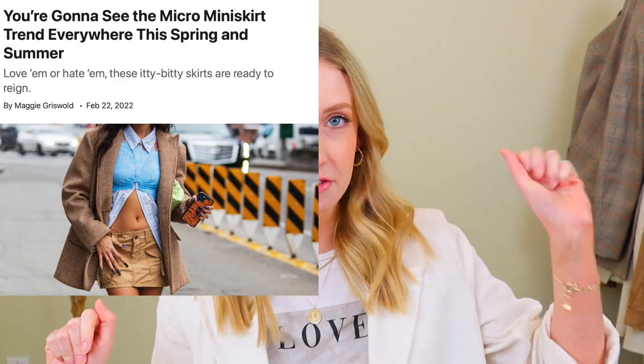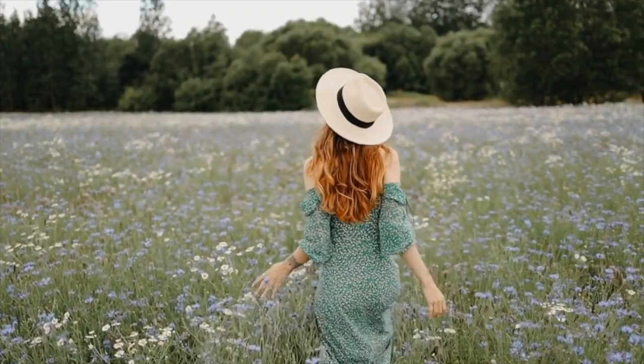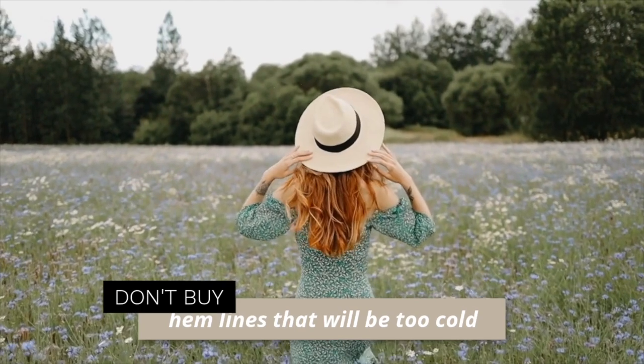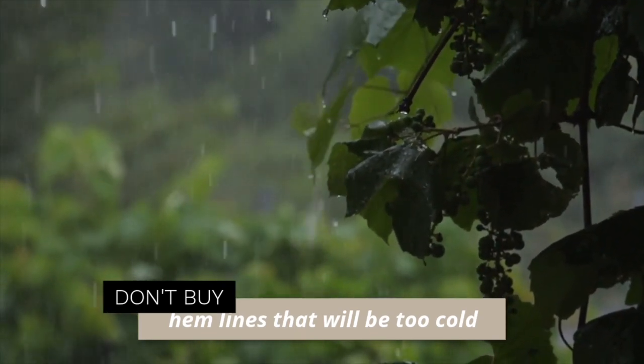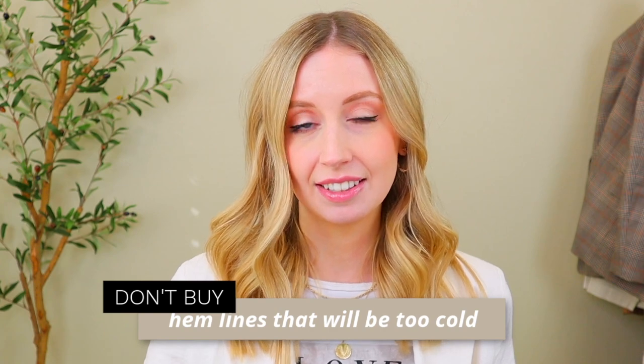When looking at spring trends, we're always talking about hemlines on skirts and dresses. This year we're getting pulled in two very different directions: mini skirts and maxi dresses or maxi skirts. Pick whichever you like to wear best, but be honest with yourself about how much you actually wear skirts or dresses in warmer months. Know what climate you live in — if your spring is rainy and cold, this question might be better served for summer.